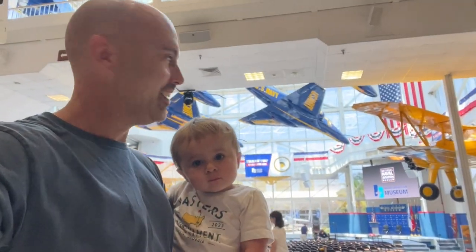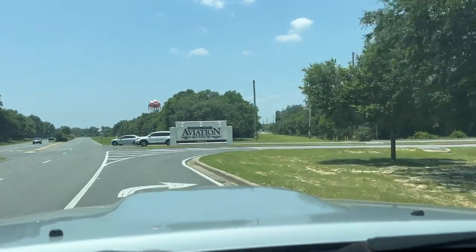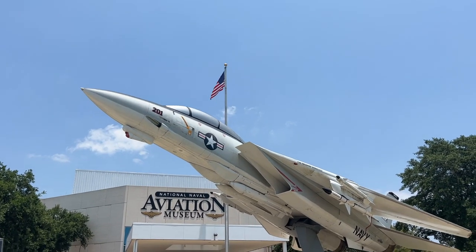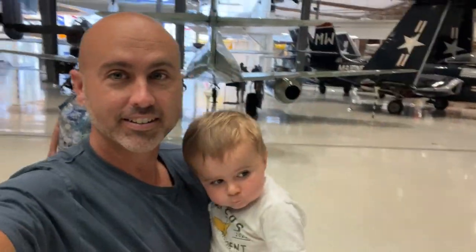Good morning, everybody. I just had to make this video. Me and Little Jack and Grandma, my mom, we decided to take a trip to the Pensacola Naval Air Station Air Museum, and I thought, what a great video to make! Everybody has been asking me about it. It's been closed for a long time, and if you've never been there, it's something you definitely need to check out. So let's talk about it — let's do a review of the Pensacola Naval Air Museum.